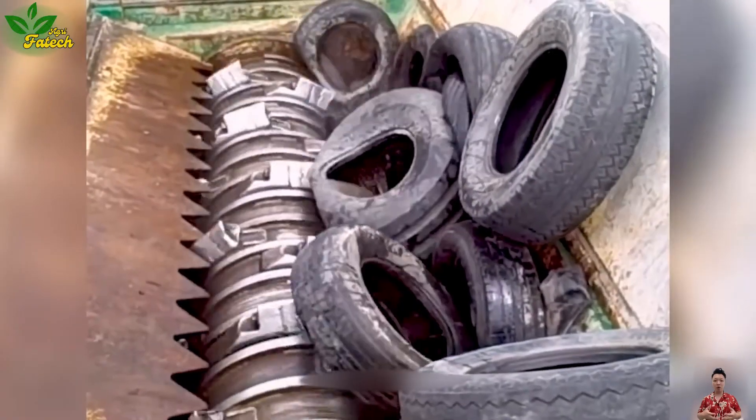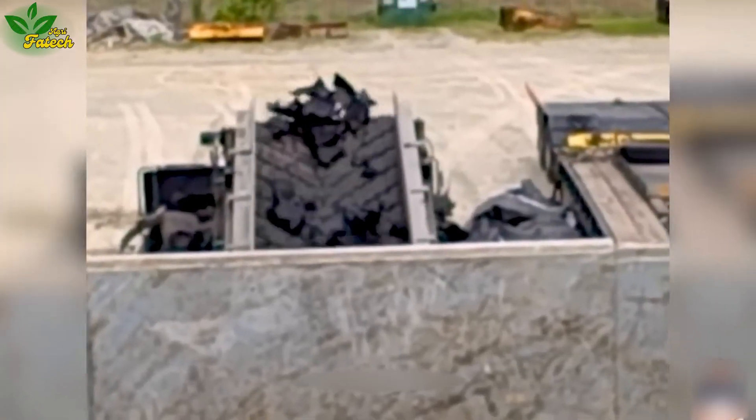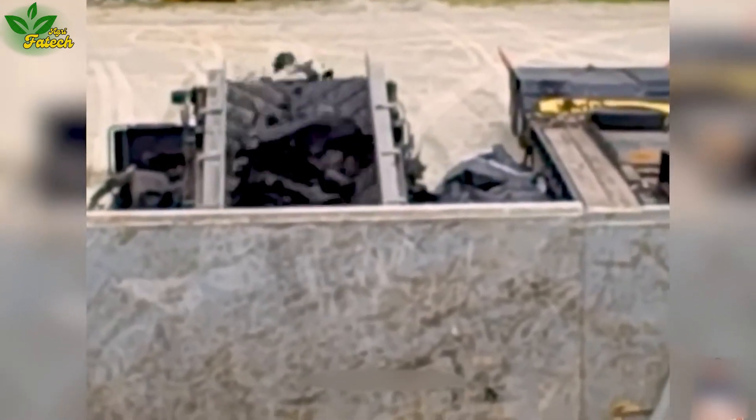Marvel at a monstrous machine capable of tearing apart any tire, featuring a cog and rotating mechanism propelled by a powerful V12 engine.